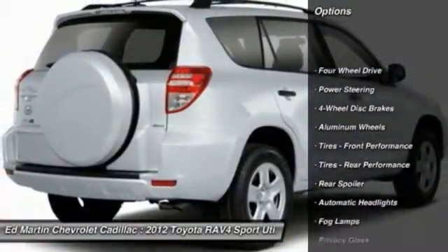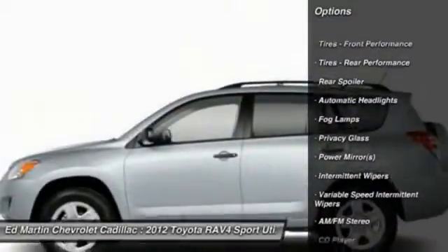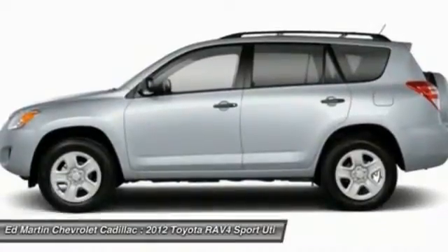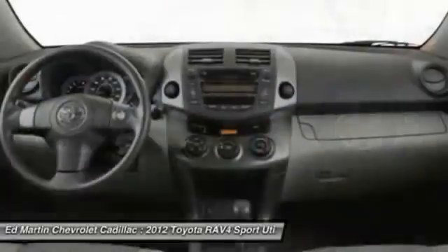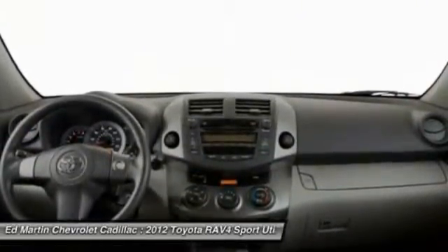Traction control, anti-lock braking system, stability control, keyless entry, steering wheel audio controls, Bluetooth, power steering, adjustable steering wheel, driver airbag, cruise control. This beauty is sure to make you the talk of the neighborhood, so call or drop in for a test drive today.